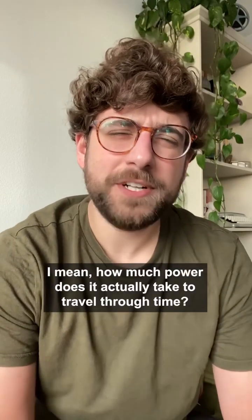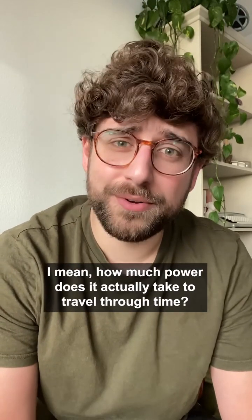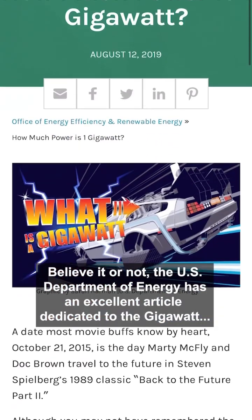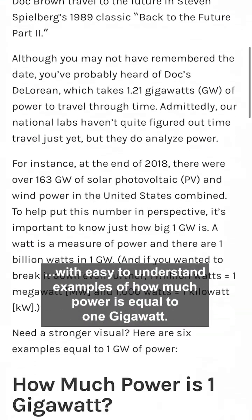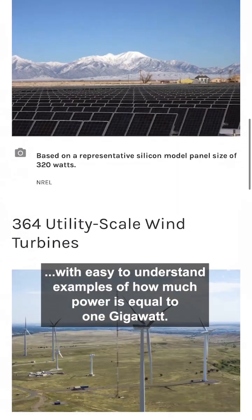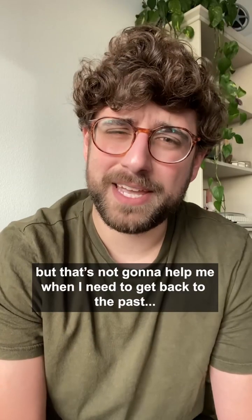Back to the gigawatt - how much power does it actually take to travel through time? Let's put that into perspective. The US Department of Energy has an excellent article dedicated to the gigawatt with easy to understand examples of how much power is equal to one gigawatt. And that's great and all, but that's not going to help me get back to the past.